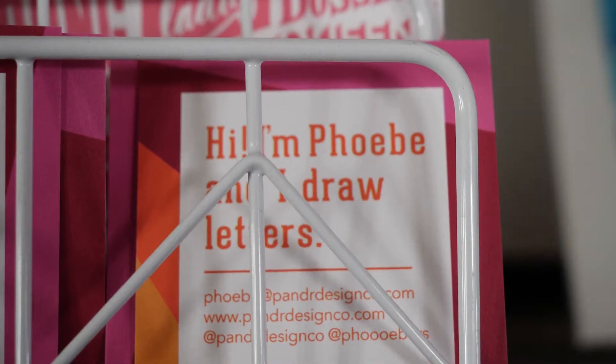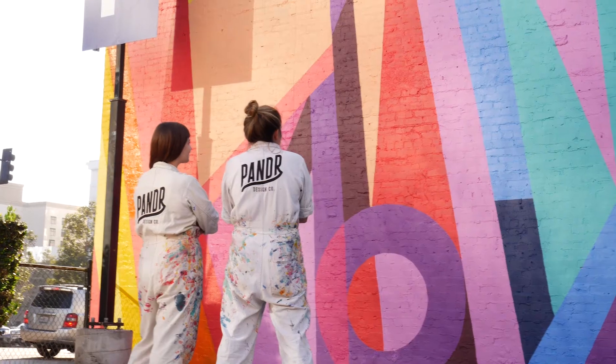We met four years ago — I messaged her on Instagram and asked if she wanted to start a lettering meetup group for other lettering artists in the San Diego area, and then that turned into us starting a business together.